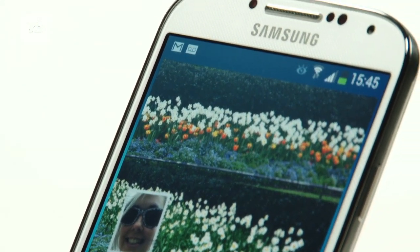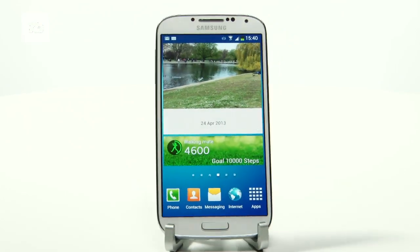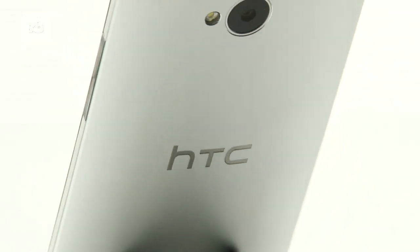The Samsung Galaxy S4 has landed, but will it become king of the androids and take on the HTC One? We put the two head-to-head on size and build, features, screen and camera.